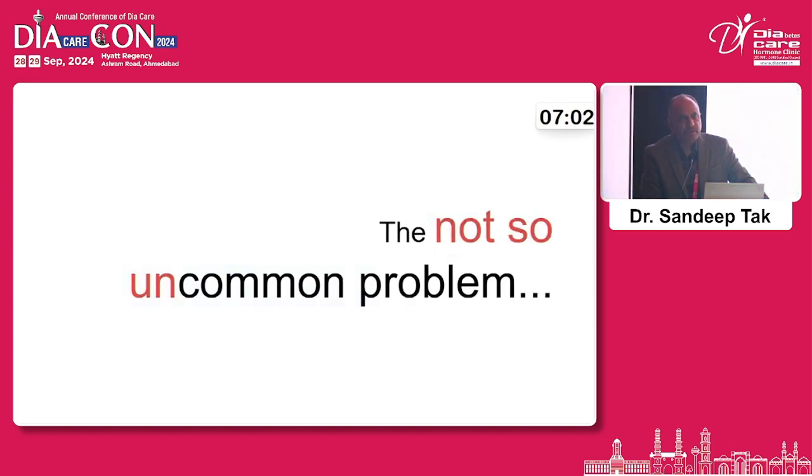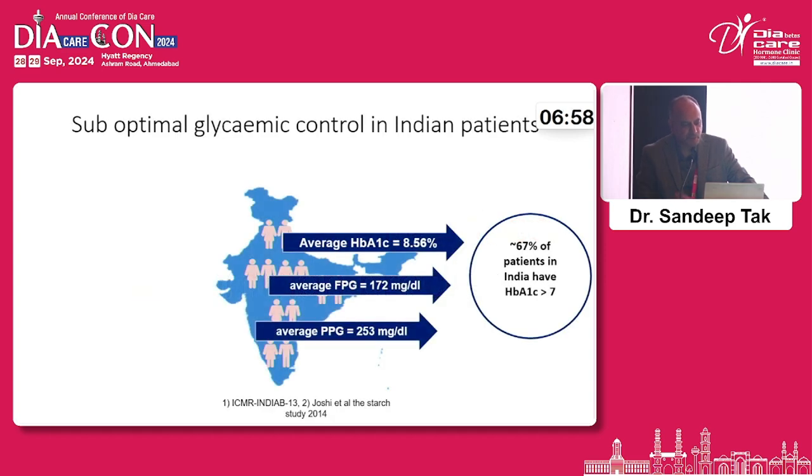This is not a very uncommon problem — uncontrolled diabetes is a major issue in India. Almost 70% of patients in India have an HbA1c more than 7, and the average HbA1c in India is 8.56.